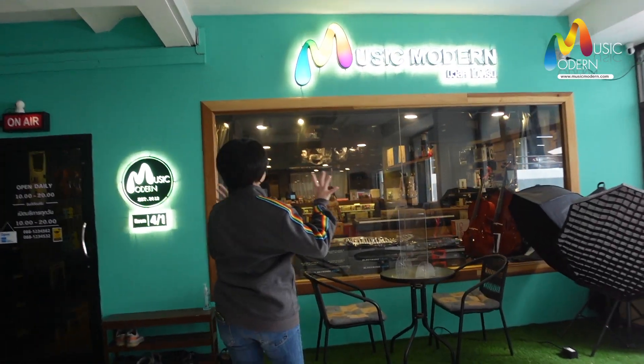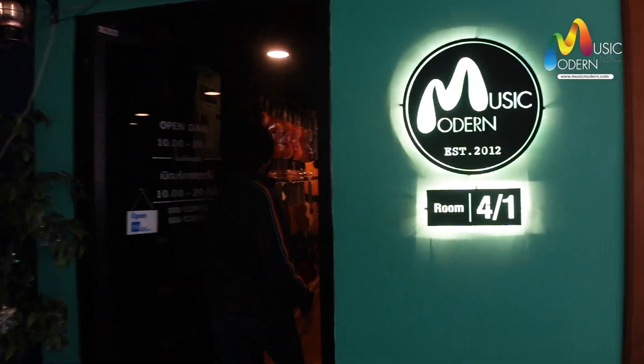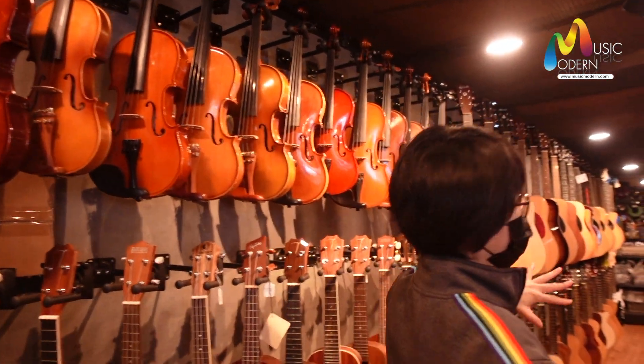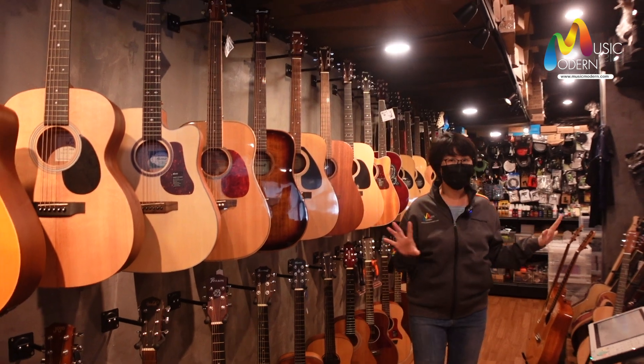You can see the big signage of Music Modern here. Welcome to this store — very cool atmosphere. And you can find a lot of music instruments, as I said, a lot of music instruments in this store.